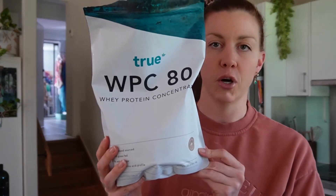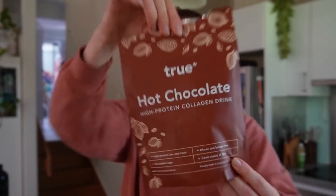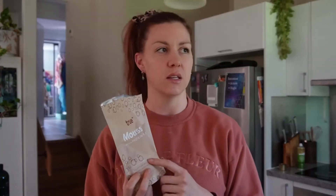Then we've got True Protein, my favorite protein brand. I have their normal concentrate protein — the thicker one — and they also have isolates. I use vanilla, chocolate, and salted caramel, all delicious. I also get their hot chocolate, which is really good especially for winter — 10 grams of protein per scoop.